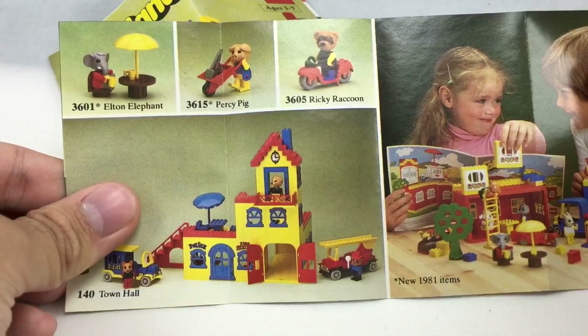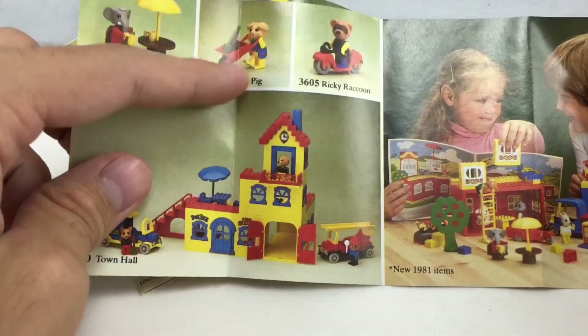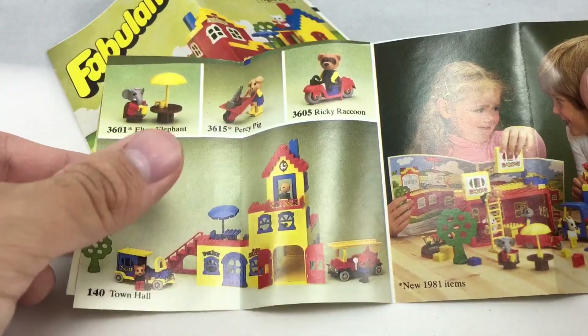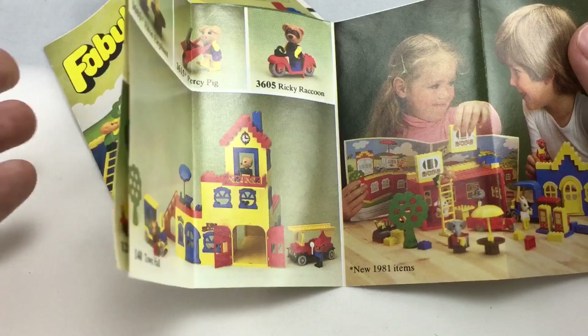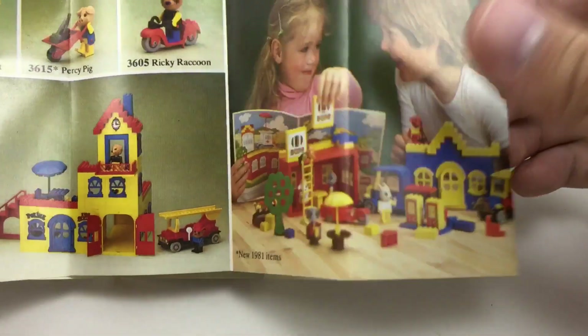I love looking at these catalogs. You can see Elton the Elephant, Percy Pig. I almost got that set, actually, on eBay by the same seller who sold me these sets. Town Hall — I have accepted the fact that I'll probably never get a Fabuland building set sealed, because those suckers are, like, a gazillion dollars on BrickLink and eBay.